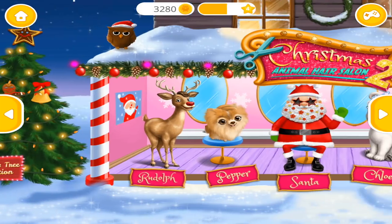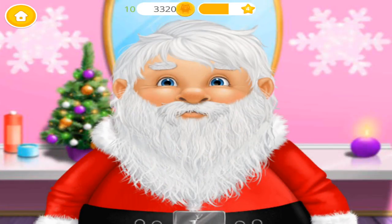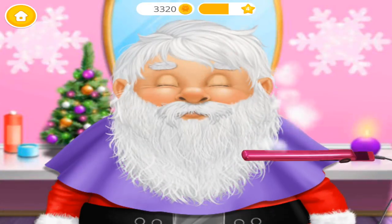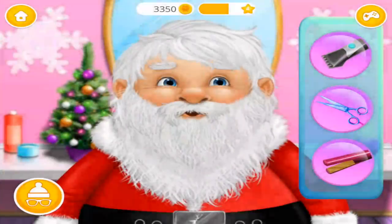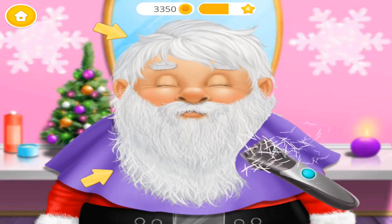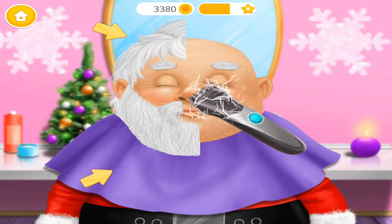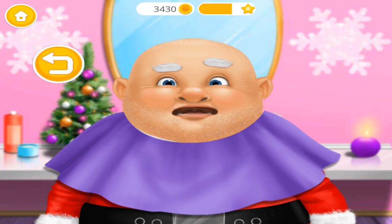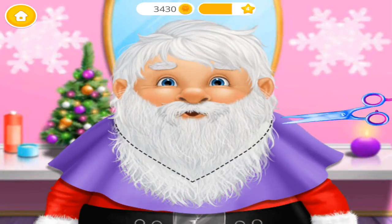Welcome to the Christmas Animal Hair Salon. Christmas is coming, help me to get ready. What will you use to take care of my beard? Will you shave me? Take a scissors and trim it.